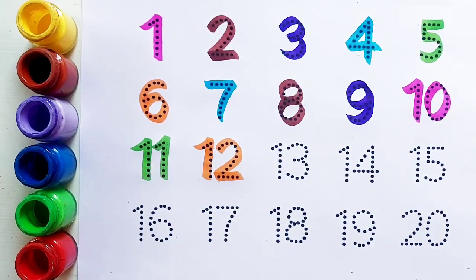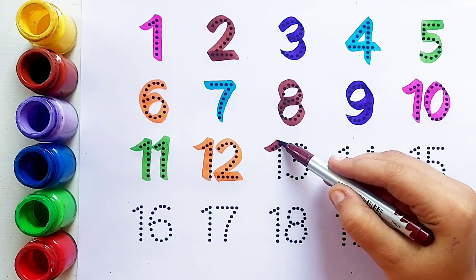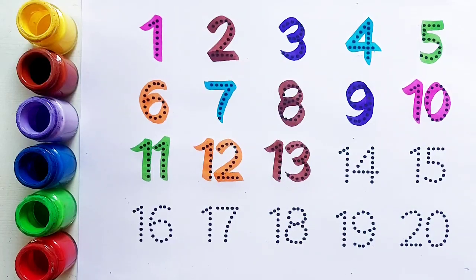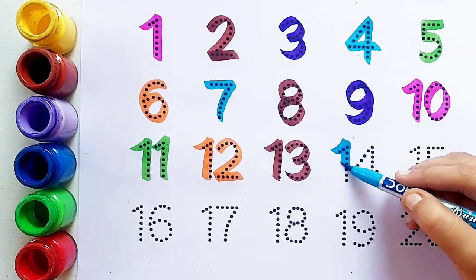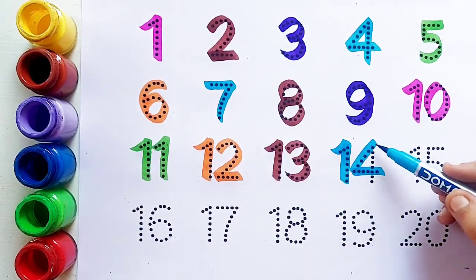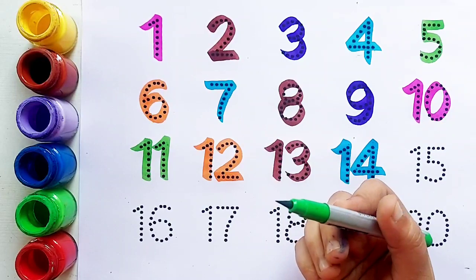Twelve के बाद आता है number thirteen। Brown color. Number thirteen — one, three, thirteen। Thirteen के बाद आता है number fourteen। Sky blue color. Fourteen — one, four, fourteen।